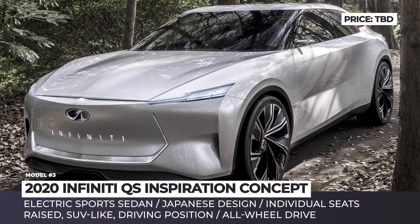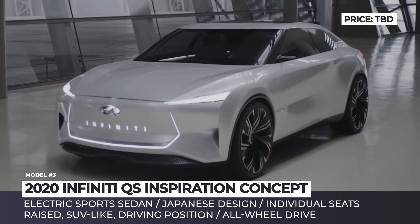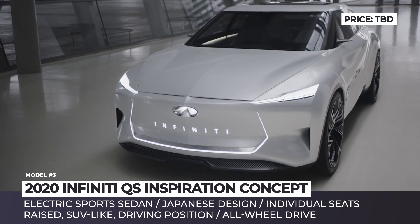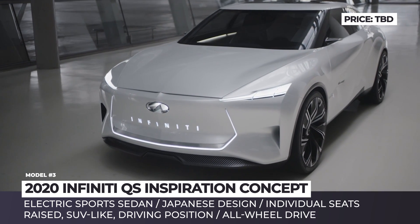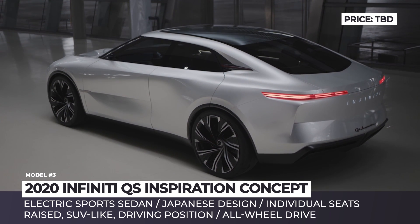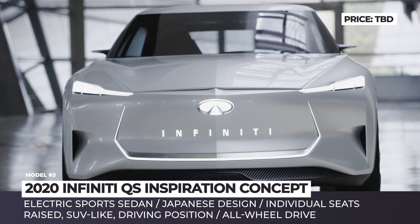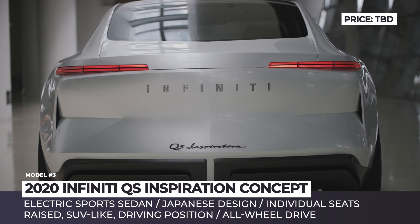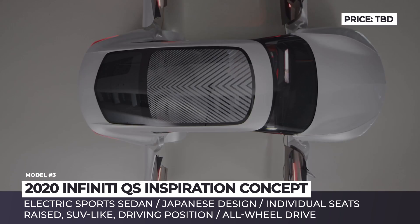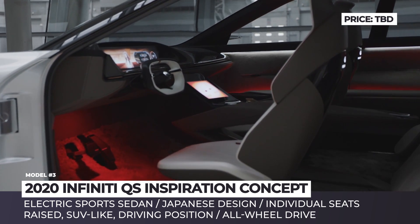Infiniti QS Inspiration Concept. Even though Nissan is the brand behind the Leaf, one of the best-selling EVs on the market, its luxury brand has been quite slow in adopting electric propulsion. Last year, however, the company finally unveiled its electrification strategy, promising to release the first production battery electric car by 2021. The QS Inspiration is the third concept car revealed as a part of this strategy, and design-wise it resembles the previously presented Q and QX.